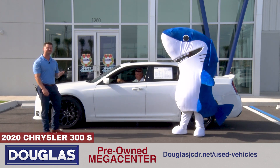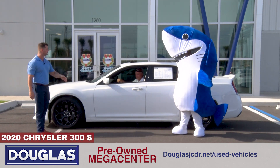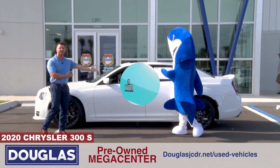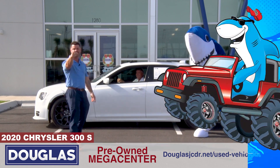The coolest part is it's an S package with a 5.7 Hemi — guys, these don't exist out there. You got a panoramic sunroof, got the leather in there. Look at Scotty, he looks great — he wore the white shirt just to match the car today. You're only gonna find these types of cars in one place: the all-new Megacenter.